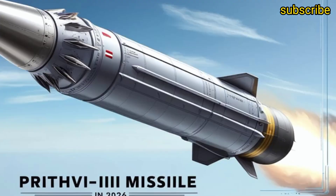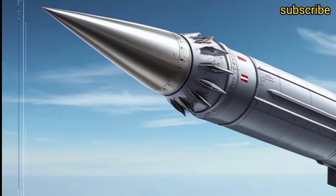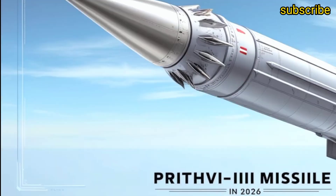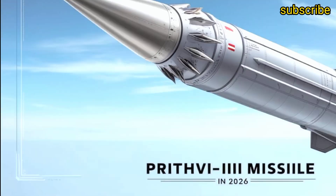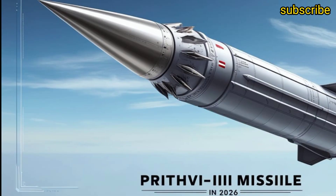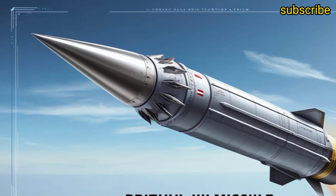The 2026 Prit V3 is also equipped with advanced countermeasure systems that can evade enemy radar and interception attempts. With India developing its own indigenous radar-evading coatings and electronic countermeasures, Prit V3 becomes much harder to detect and intercept, making it a true game-changer in India's missile arsenal.